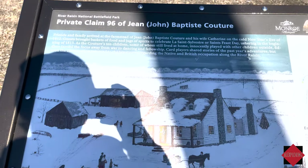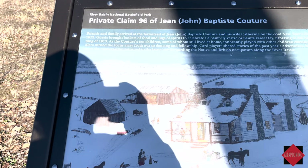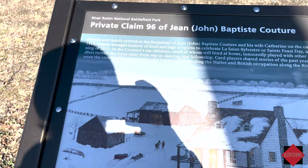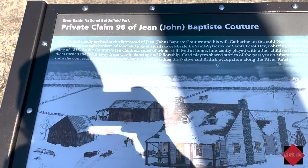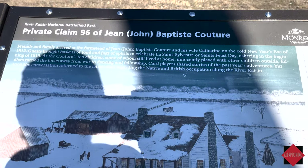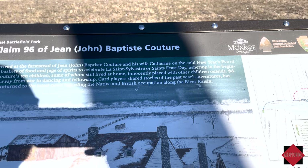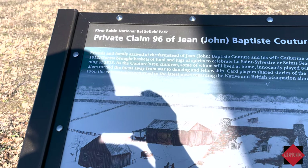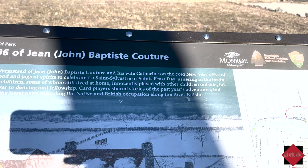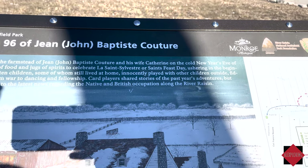Another sign covers Private Claim 1896 of Jean-Baptiste Couture. Friends and family arrived at his farmstead on New Year's Eve of 1812, bringing baskets of food and jugs of spirits to celebrate La Sainte Sylvestre, or Saint's Feast Day. The Couture's ten children played outside, fiddlers led dancing and fellowship, and card players shared stories — though conversation soon returned to the Native and British occupation along the River Raisin.